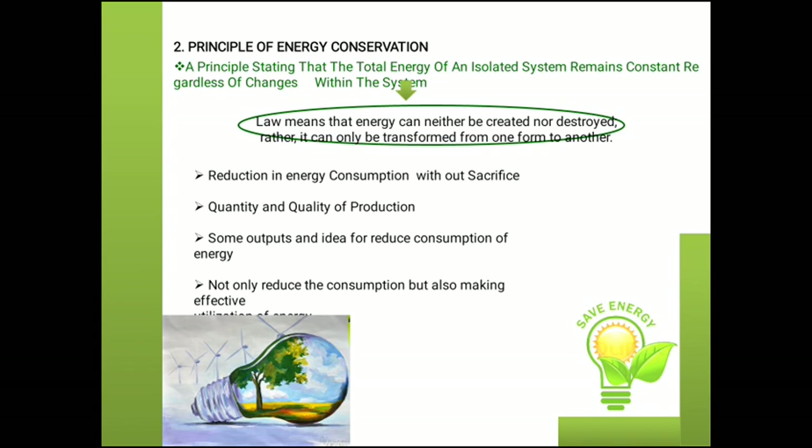What is the principle of energy conservation? The principle states that the total energy of an isolated system remains constant, regardless of changes within the system. The law of energy says that energy can neither be created nor destroyed, but can be transferred from one form to another. Reduction in energy consumption is without sacrifice — meaning whatever energy we consume, we maintain quantity and quality of production while making energy use more effective.